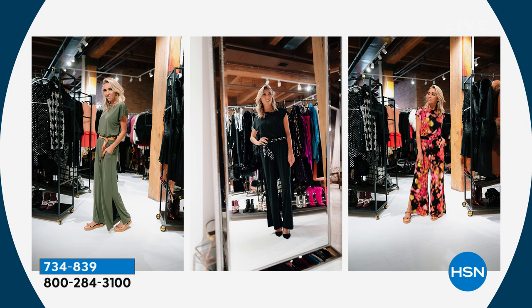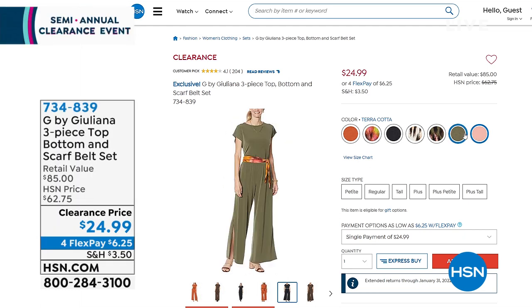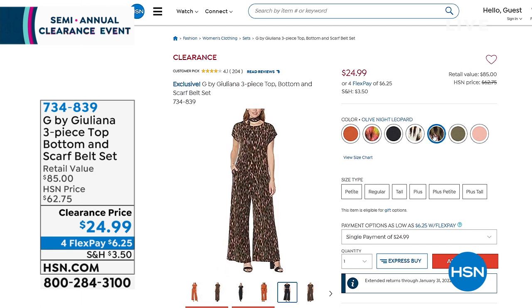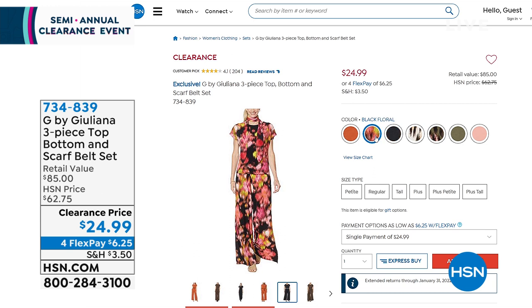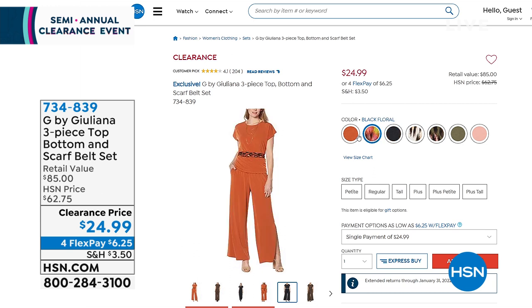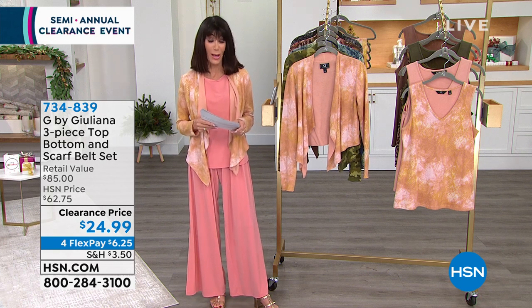We have black, black floral, baked ginger, neutral leopard, olive night, olive night leopard, and terracotta. I'm the terracotta. Item number 734-839 is your number, $24.99 today. Absolutely incredible opportunity on that one.